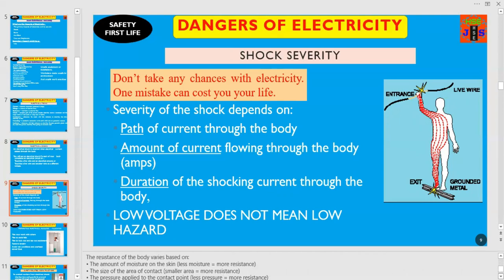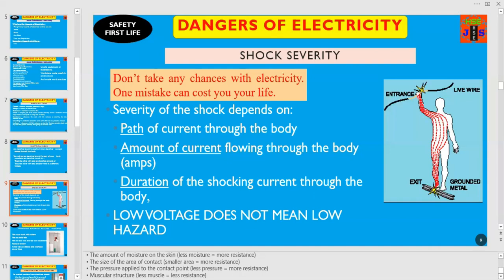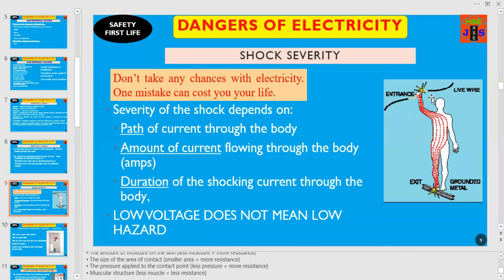Do you know? The resistance of the body varies based on: number one, the amount of moisture on the skin — less moisture equals more resistance, more safety; number two, the size of the area of contact — smaller area equals more resistance; number three, the pressure applied to the contact point — less pressure equals more resistance; and number four, muscular structure — less muscle equals less resistance. Have a look on the right-hand side — this person is electrocuted. This is the point from where the current is entering the body, this is the way the current is flowing through the body, and this is the exit point. You can easily imagine how dangerous the flow of electrical current through the body is.